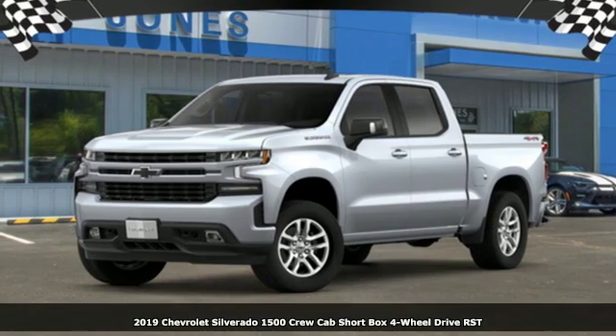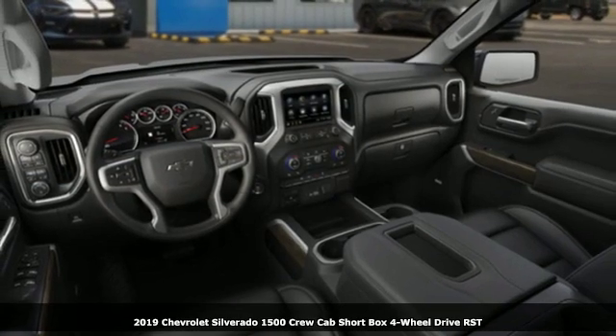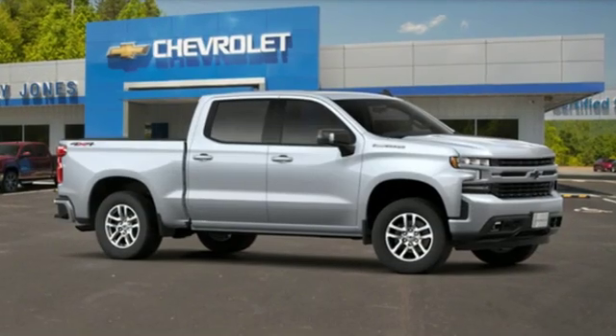It's a new 2019 Chevrolet Silverado 1500. Projecting strength and durability and built to back it up, this Silverado 1500 is definitely one book you can judge by its cover.